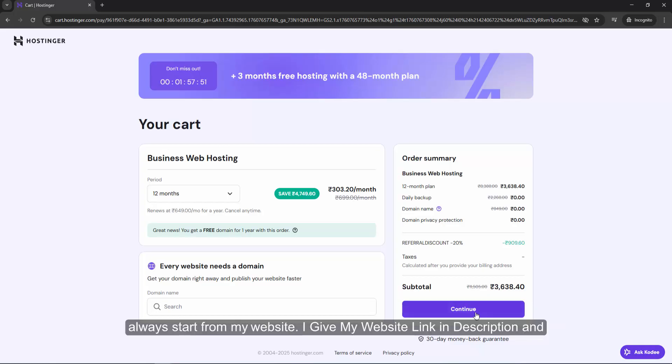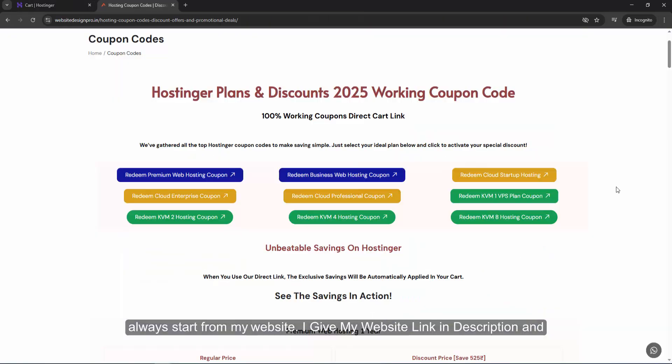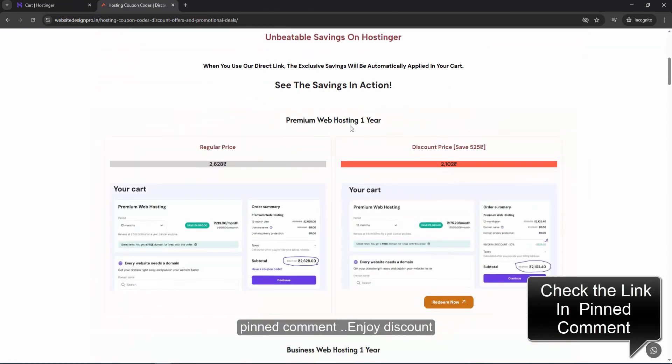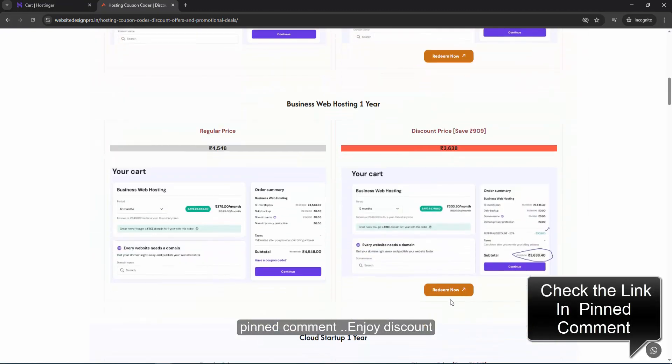If you are planning to buy hosting from Hostinger, always start from my website. I give my website link in the description and pinned comment. Enjoy the discount, and please like, share this video, and subscribe to my channel.